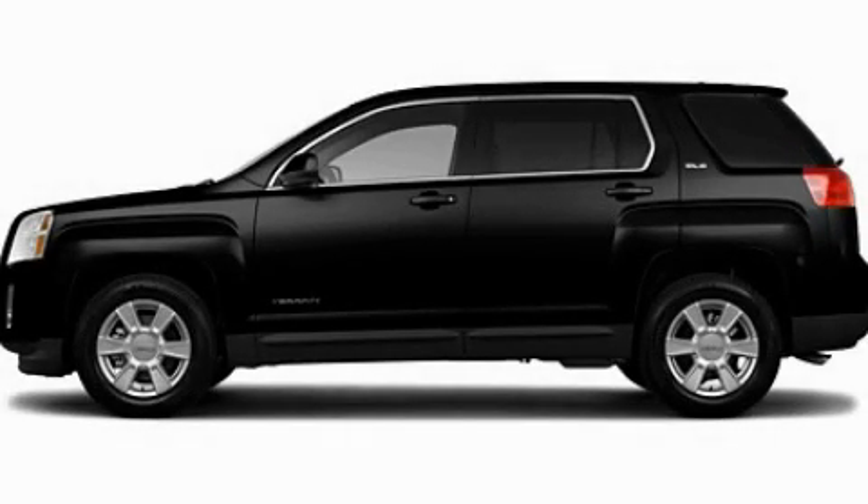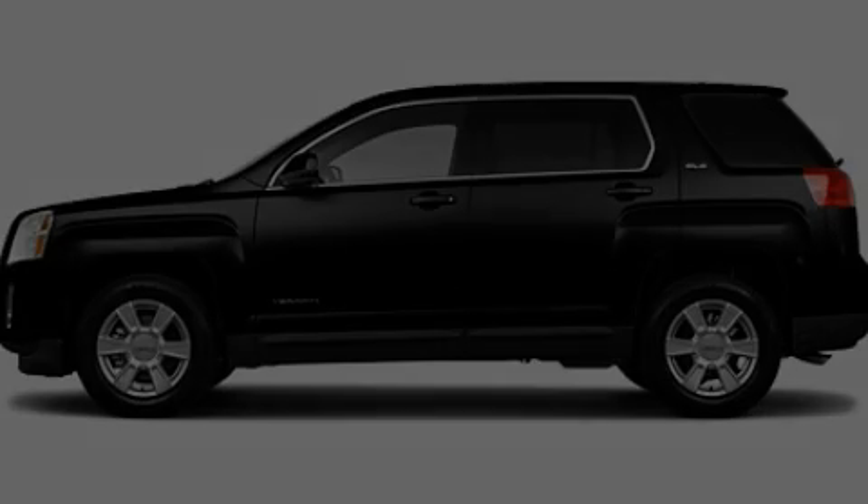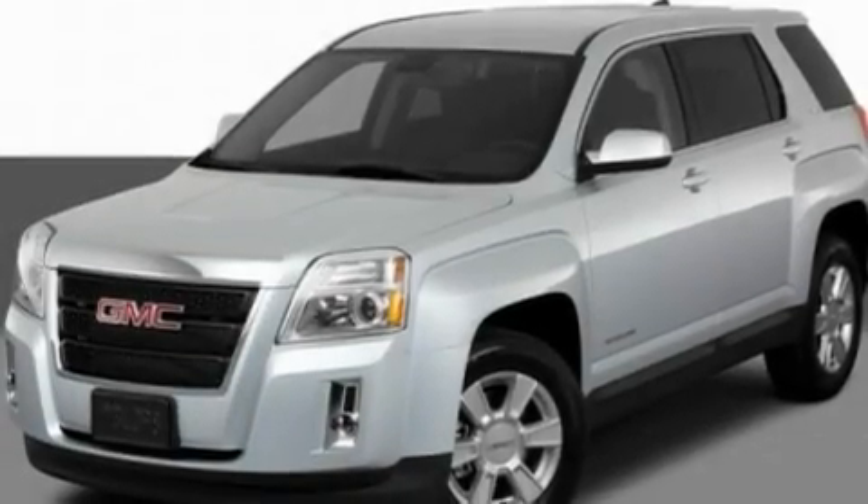This is a 2011 GMC Terrain. Safety, space, and comfort.